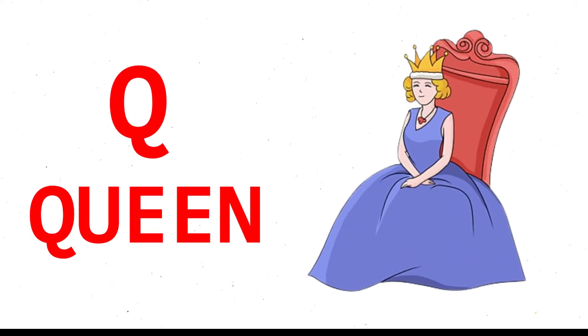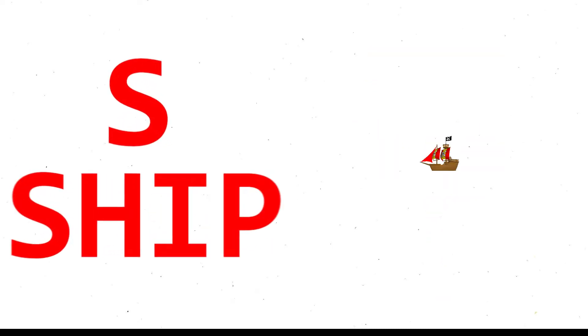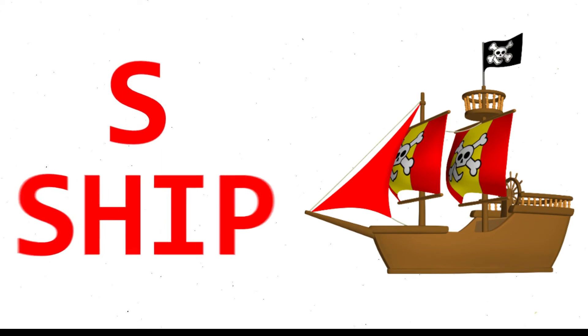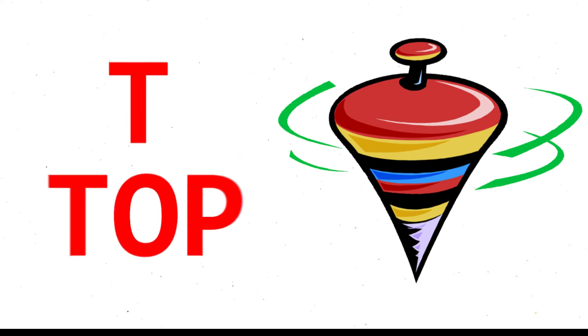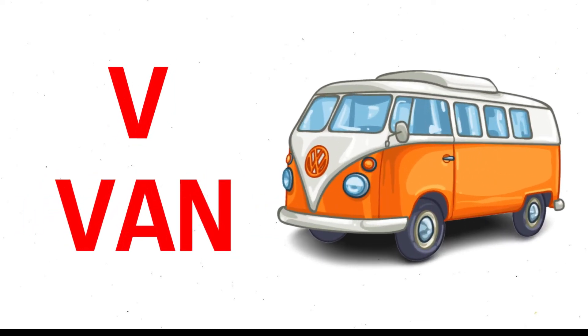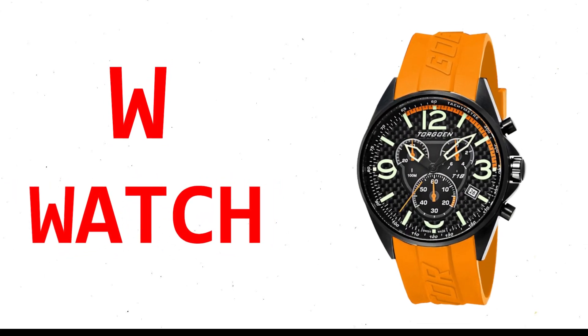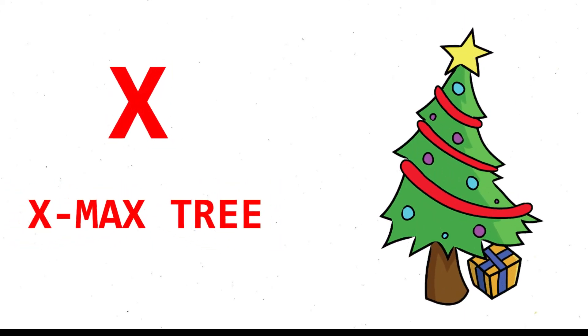Q for queen, R for rose, S for ship, T for top, U for umbrella, V for van, W for watch, X for Christmas tree.